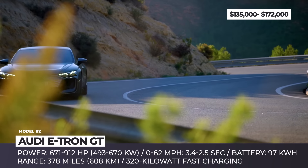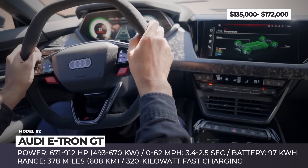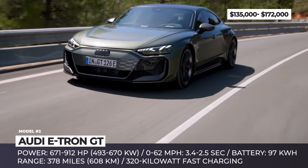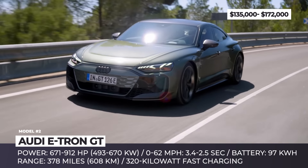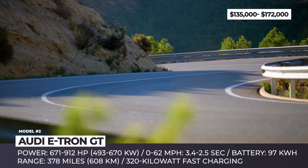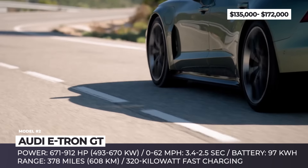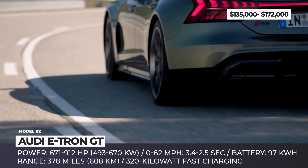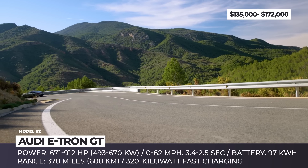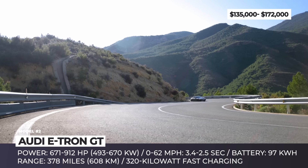This means a 0 to 62 mph time of 3.4 seconds for the base trim, and a 2.5-second sprint for the range-topping RS Performance trim. To match the output increase, Audi installed more capable brakes as standard, with an optional carbon ceramic brake package available. The 2025 model also brings a 97 kWh battery pack with up to 378 miles of range and support for 320 kW charging that should get you back on your way in about 18 minutes.